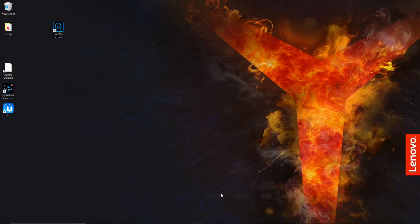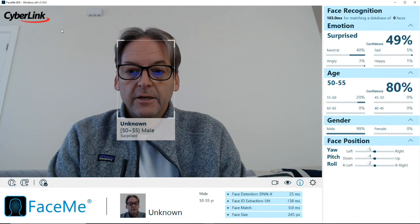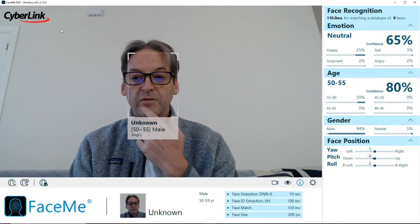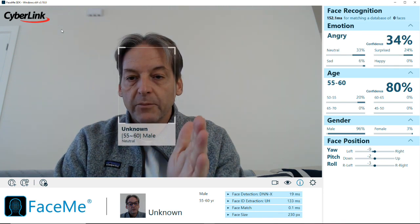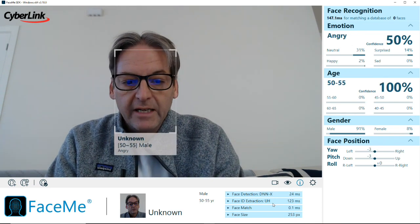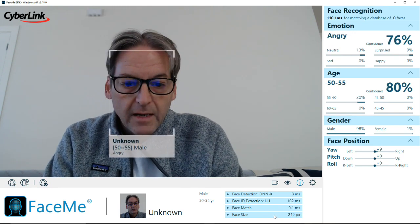Thank you, Richard, for that detailed explanation on how FaceMe can work for IoT. Let me launch the FaceMe demo app here on my Windows laptop. Now this can be any edge device, whether it's a laptop, Android device, Linux, or iOS — we support all the platforms. Here you can see the FaceMe SDK in operation. The first thing it does is look for motion. If it detects motion, it looks for a face. If it sees a face, it creates a vector mask by mapping the eyes, the nose, and the mouth. We save that vector mask and don't need the original photo or video anymore — we can identify that person by that vector mask. Detection is going on every 24 milliseconds, we have ID extraction, then matching to a database, and last, face size.